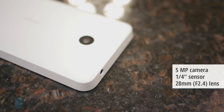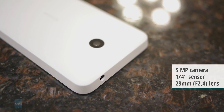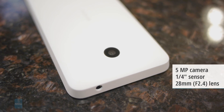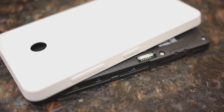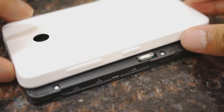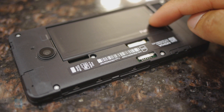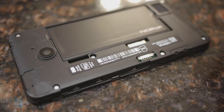Around the back we have a 5-megapixel autofocus camera which features an f/2.4 aperture lens and 720p video recording. Prying off the plastic casing around the edges of the phone, we're given access to its 1830 mAh battery, its SIM slot, and a micro SD card slot.